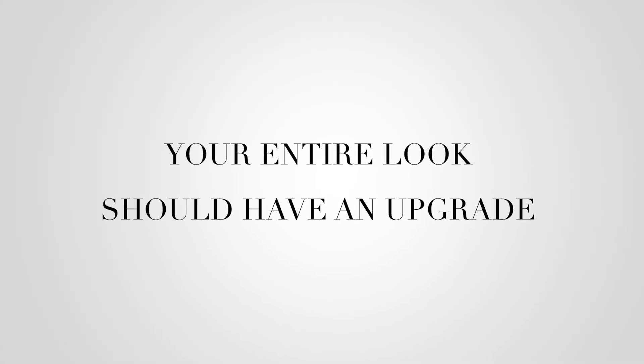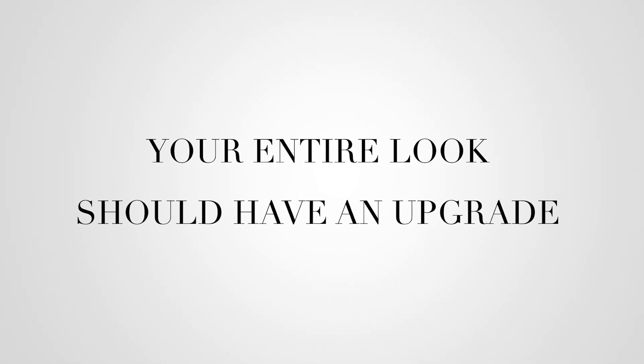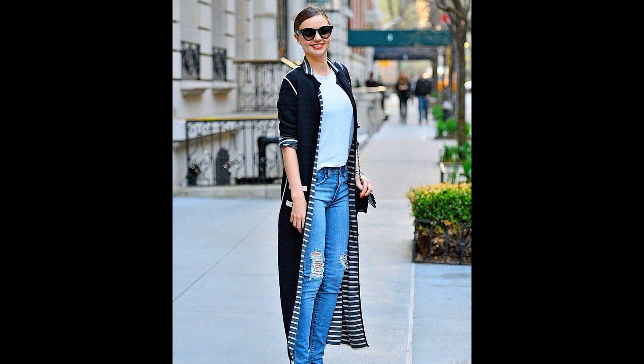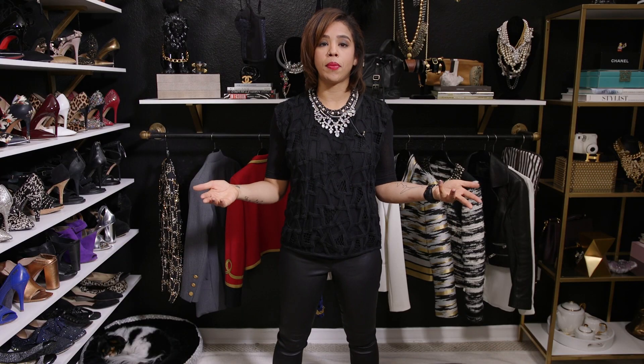My final tip: make sure your entire look has an upgrade to it. Flats by default dress things down — it doesn't matter how great the flat shoes are; if the rest of your look isn't elevated, you'll automatically look sloppy. For this all-black look, I stepped things up with a blingier necklace, threw on a red lip, and made sure my makeup game was together. Overall I look very chic and dressed up, and the flats work nicely with it.